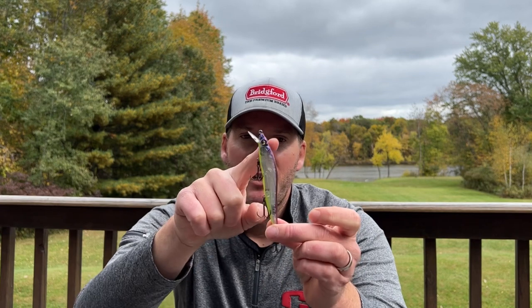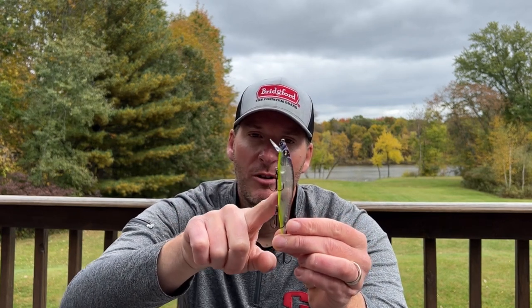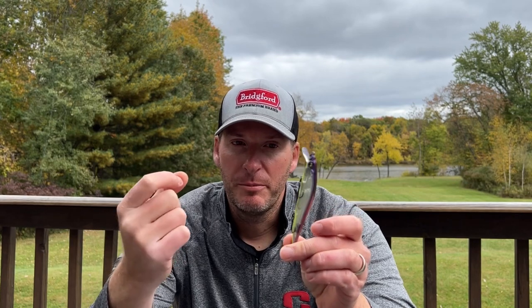Next, it has a translucent body, which makes it a very good bait in super clear water conditions. But it also has a darker herringbone silver pattern running down the sides, which gives the bait more of an opaque appearance — allowing it to be used in off-colored water as well. And if you want to throw it in dark or muddy water, the chartreuse on the bottom almost acts as a strong opaque colored bait.